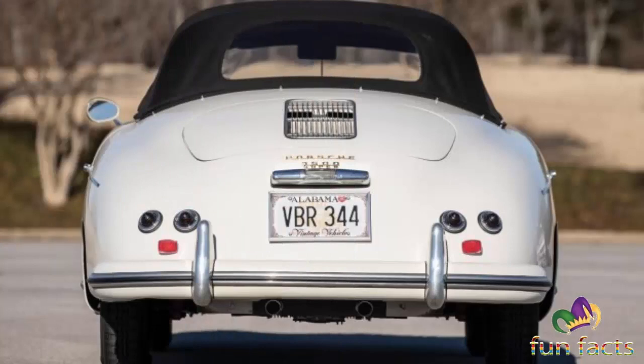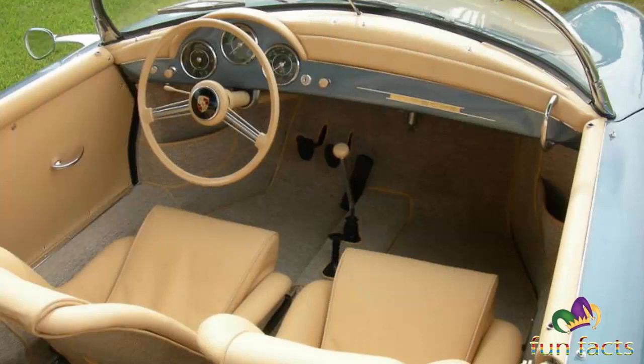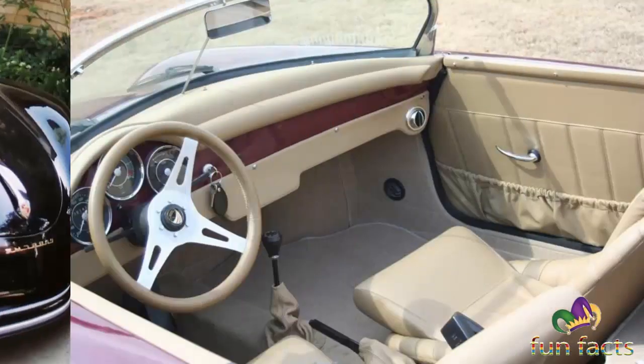If we could, we would drop our savings on this rare drop-top. So how much are they up for now in price, as of 2022?